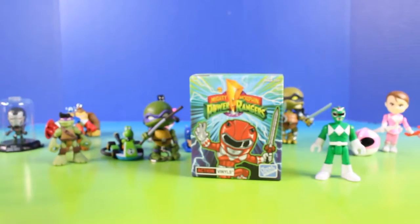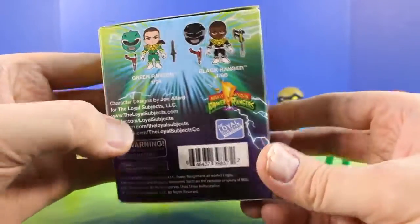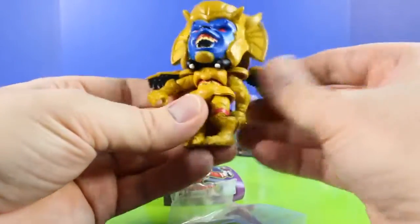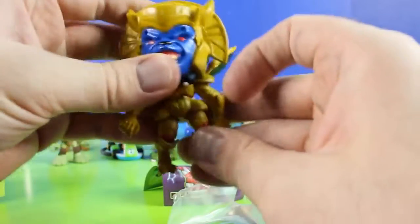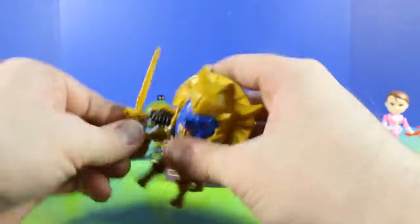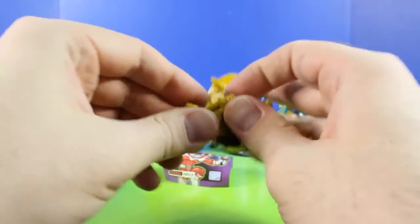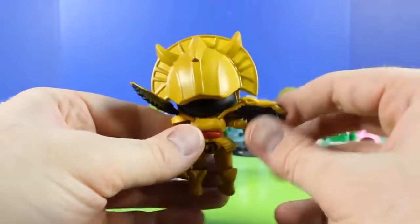And now for our very last surprise toy. It's the Mighty Morphin Power Rangers. Cool, we got Goldar. That is awesome. Let's see if he can stand on his own — yep he can. This is so cool. This is definitely an awesome last surprise toy to open. I'll definitely be using this in some other videos.